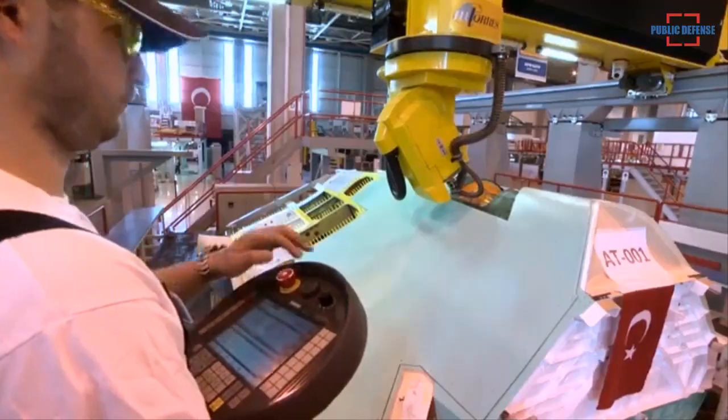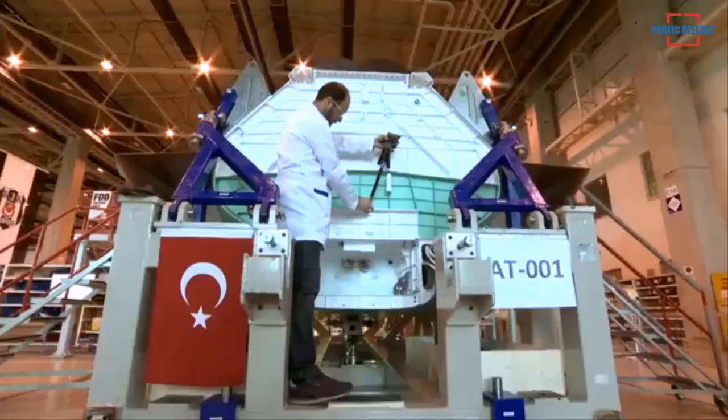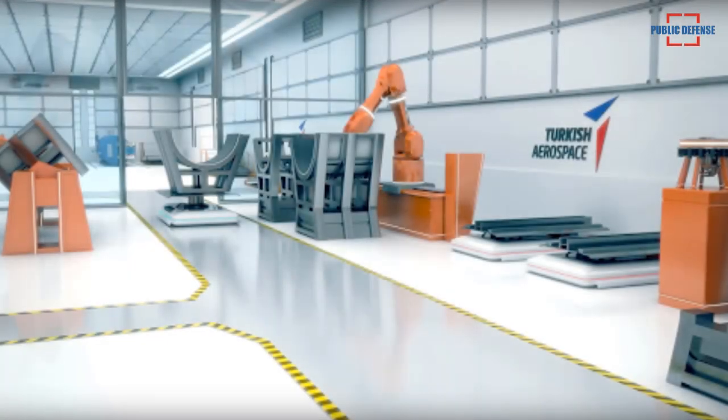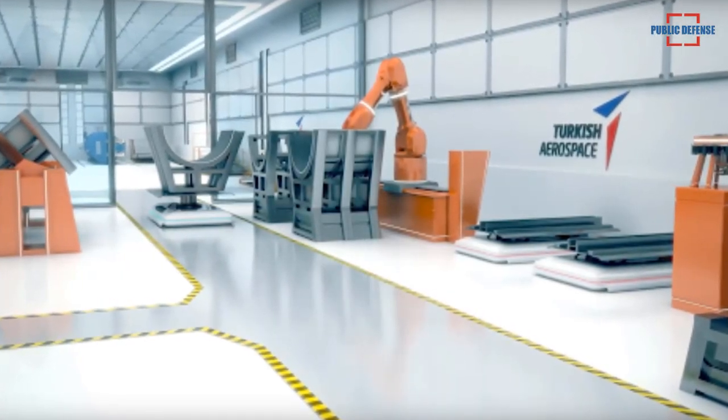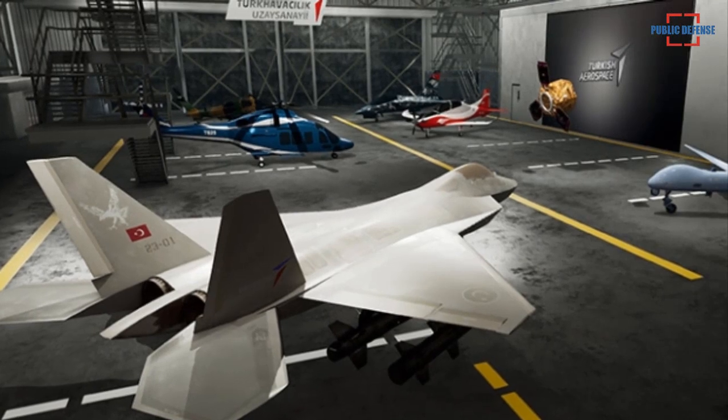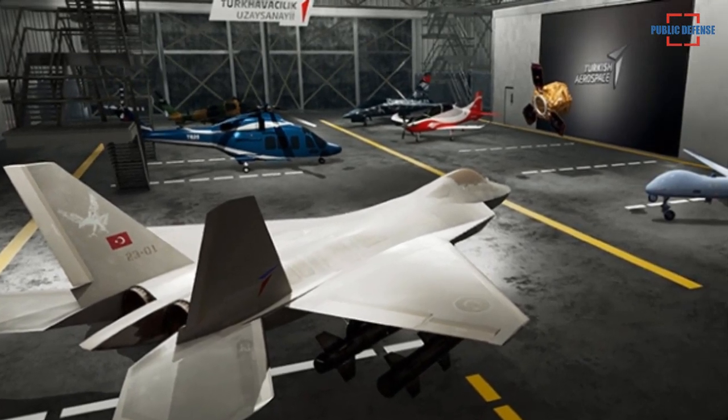The facility will house a hangar, wind tunnel, and lightning test centers. In February 2020, Turkish media reported that Ankara plans to establish a center to facilitate the testing of aircraft against the effects of lightning, within the scope of its project to develop the 5th generation TFX national combat aircraft.